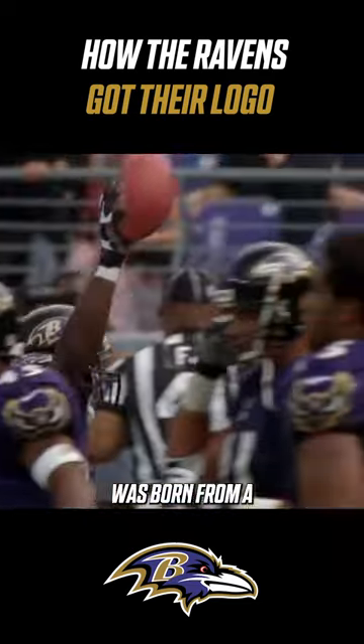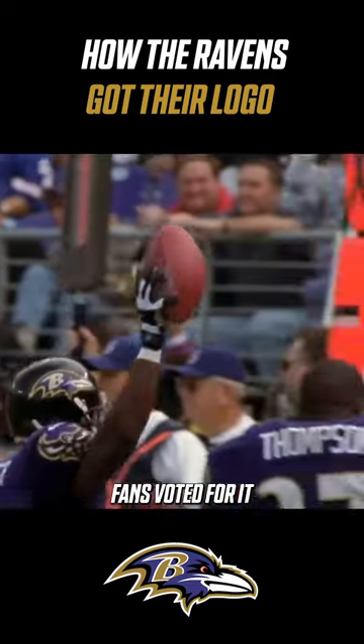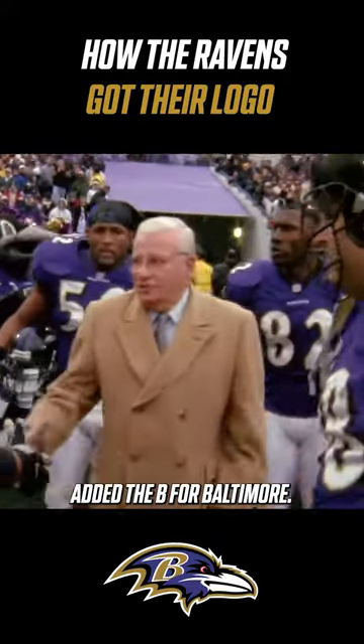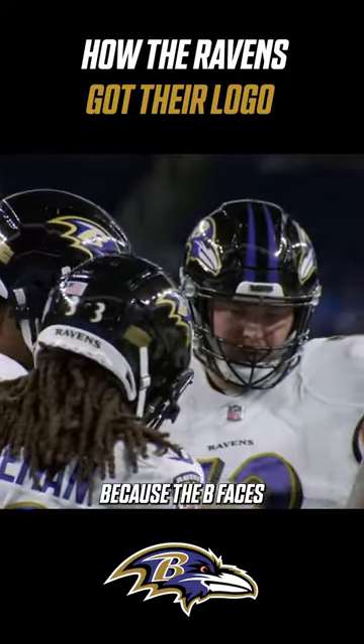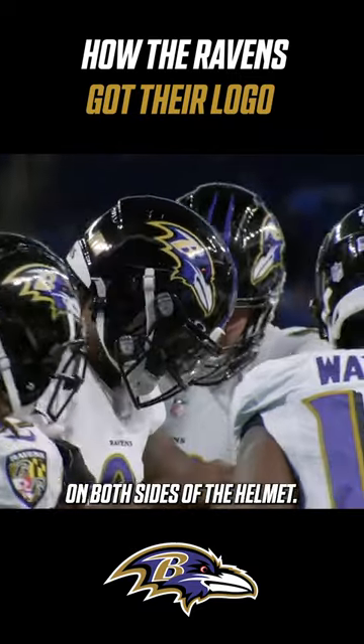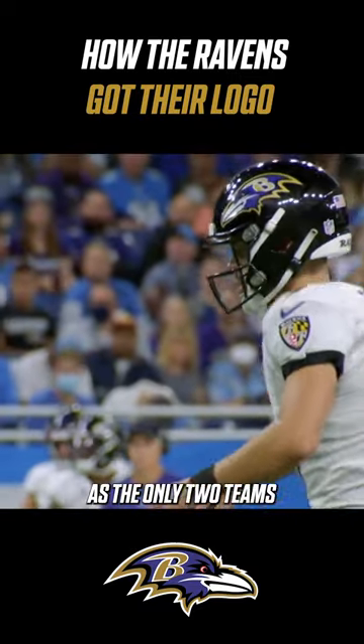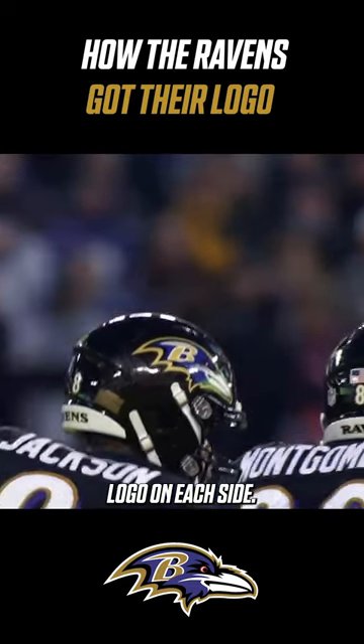The iconic Ravens head logo was born from a newspaper contest. Fans voted for it, and owner Art Modell added the B for Baltimore. What's unique is that the B faces the correct way on both sides of the helmet, which means they join the Chiefs as the only two teams to use a different logo on each side.